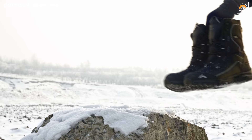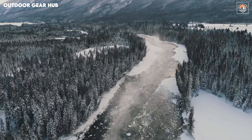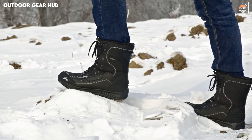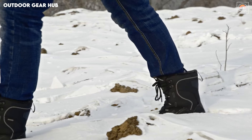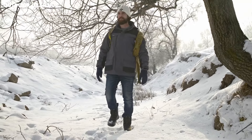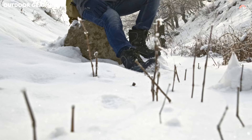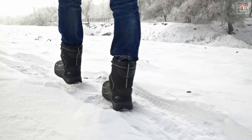Beyond warmth, these boots shine in their practicality, particularly with the non-slip rubber outsoles that provide firm footing on even the slickest surfaces, ensuring each step feels secure whether you're hiking up a snowy incline or walking across a frozen lake. The added touch of memory foam around the top edges reduces friction, preventing the usual discomfort of winter footwear. Ideal for adventurous spirits, the boots balance durability with comfort, keeping you on the move regardless of the season's bite.